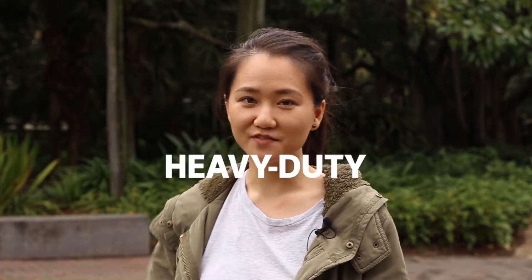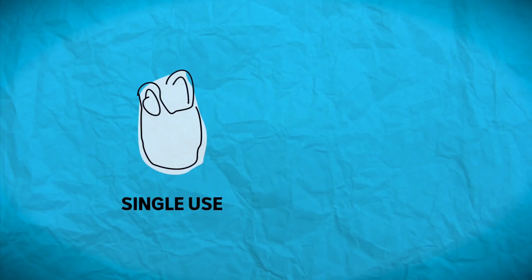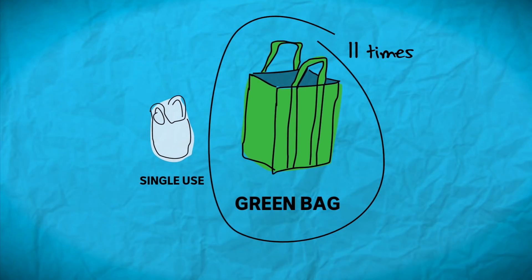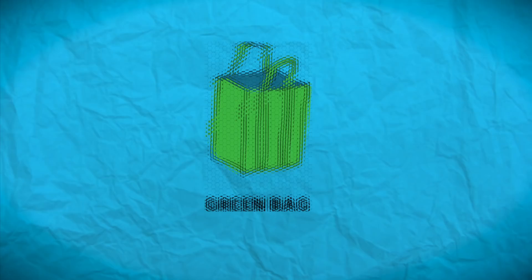Now we've all seen these before — the green bag. They're made of a heavy-duty, non-woven polypropylene, which is a type of plastic that is a by-product of oil refining. But even though it's a product of fossil fuels, it actually doesn't take that much energy to produce. Which means you'll only need to use these bags 11 times to break even with the single-use bags. The drawback? Like the degradable bags, they can break down into microplastics if they find their way into the environment.